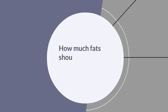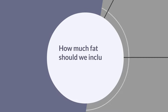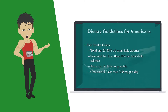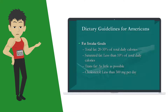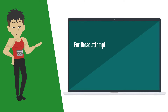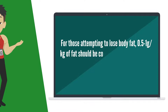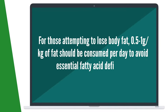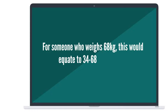How much fat should we include in our diet? According to the Dietary Guidelines for Americans, fats should make up 20–35% of our total daily calorie intake. For those attempting to lose body fat, 0.5–1 gram per kilogram of bodyweight should be consumed per day to avoid essential fatty acid deficiency. For someone who weighs 68 kilograms, this would equate to 34–68 grams of fat per day.